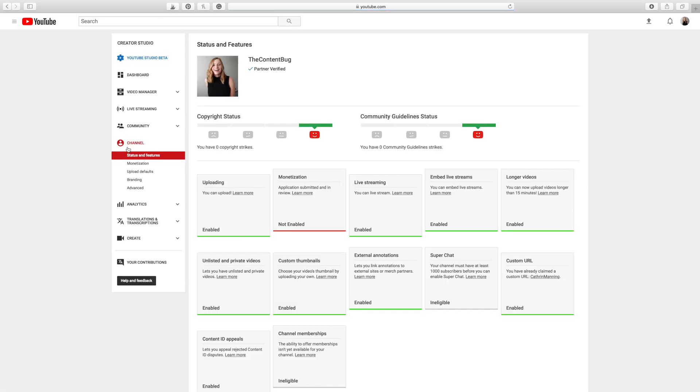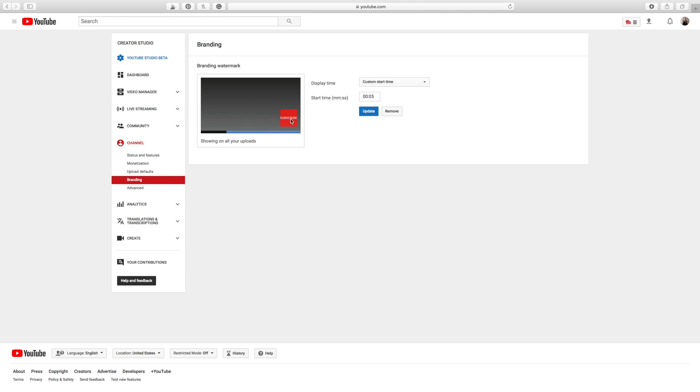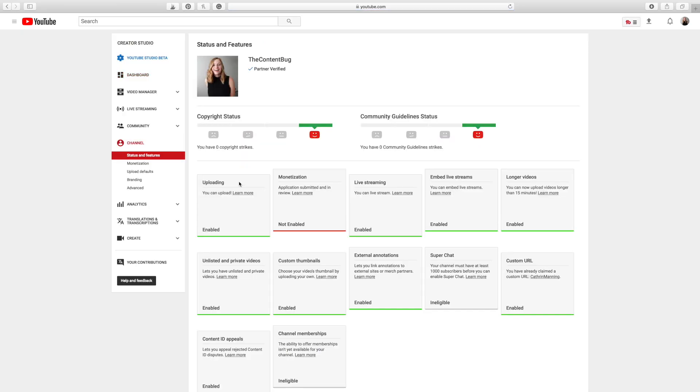Once you hit those certain subscriber marks, there are a few more things you can do. You can add that little subscribe button included down here — you just upload whatever image you want and it will appear in the bottom right-hand corner of your video. You can decide when it appears: if it's going to be there for the whole video, if it's going to appear after 5 seconds, 10 seconds, whatever you want. You can also apply for monetization, though that's not going to happen until after 1,000 subscribers. And of course, you can create a custom URL once that is available to you after 100 subscribers.